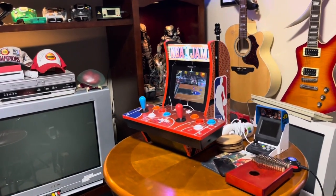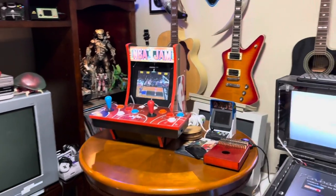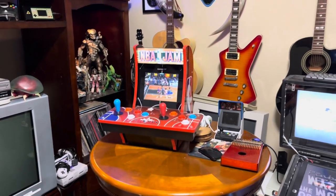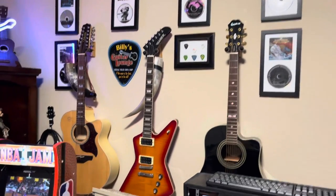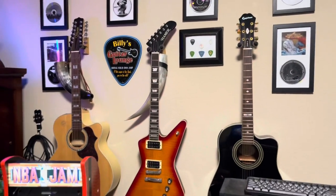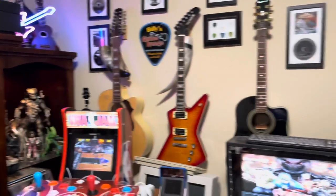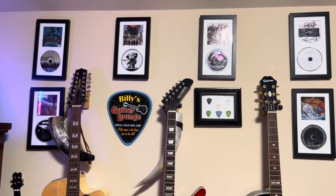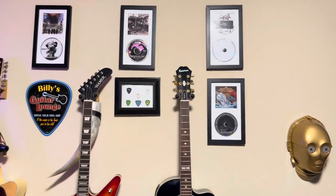The newest addition to the man cave is my little NBA arcade countercade — I absolutely love it. The only downside is it doesn't have Wi-Fi for online play, but it's perfect for single player and local multiplayer. I have my guitars on the wall — the middle one is what I used to play in a band. I've also got a 12-string, an acoustic, a six-string banjo somewhere, and my main guitar which is a Dean Cadillac.